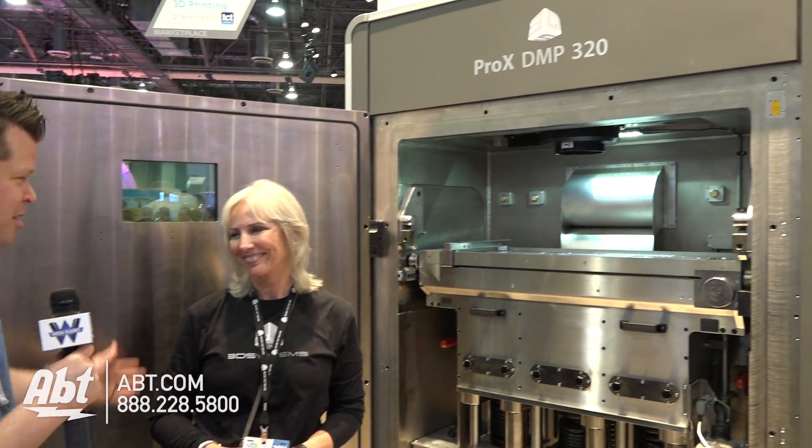Hey, it's Josh from APT here at CES 2016 with Kathy at 3D Systems. We've seen printing with foods, printing all sorts of stuff, but now you guys are taking it up and out — we're printing metal. Can you explain what this amazing giant machine behind us is?